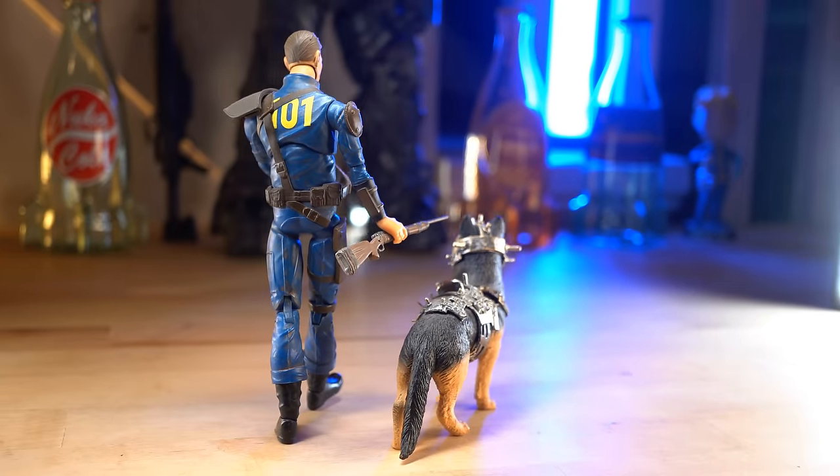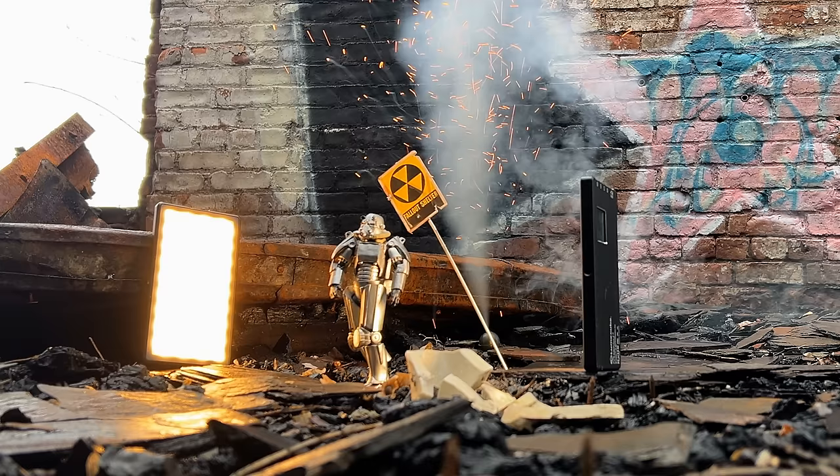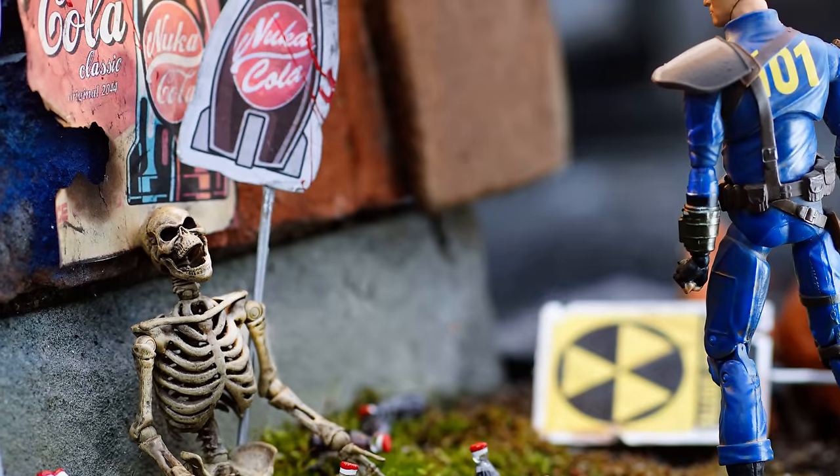In this video, we're going to be checking out the best current Fallout action figures available right now, what's to come in the future, and of course, doing some Fallout toy photography.